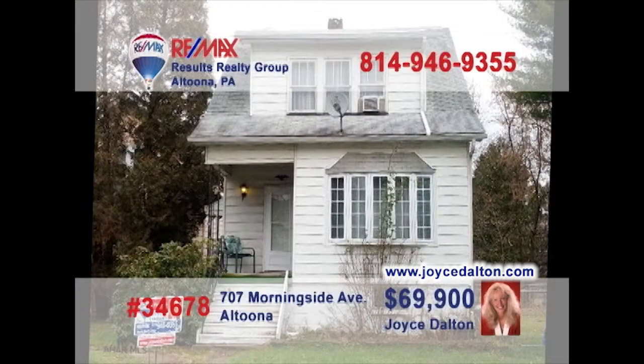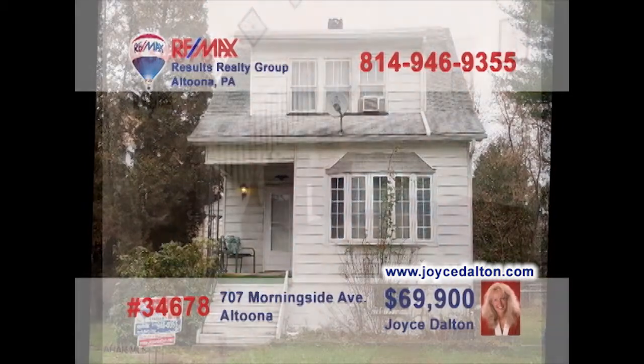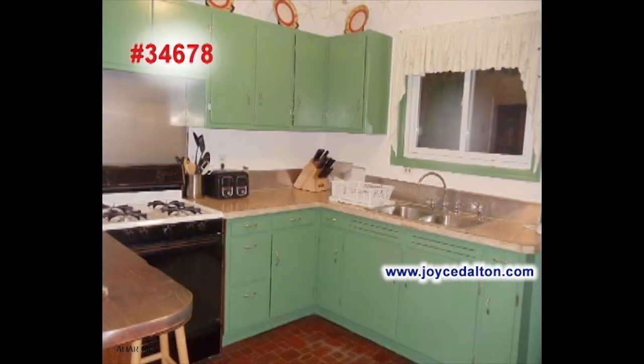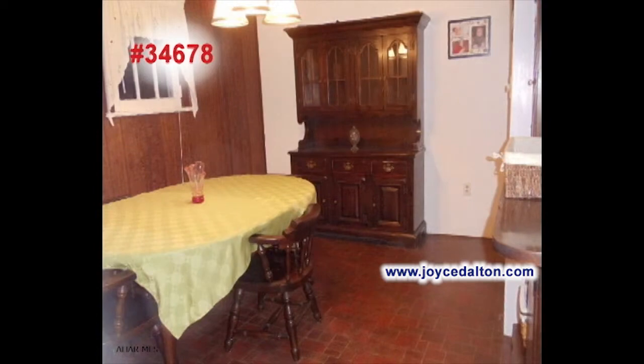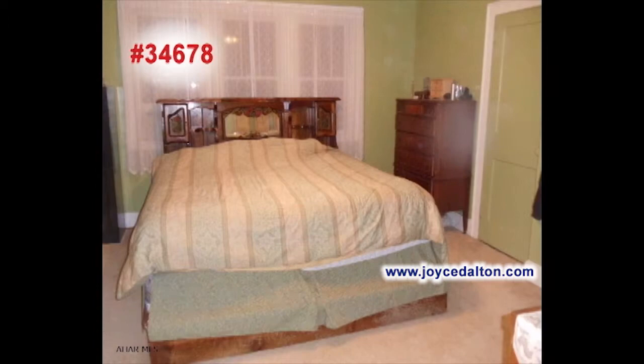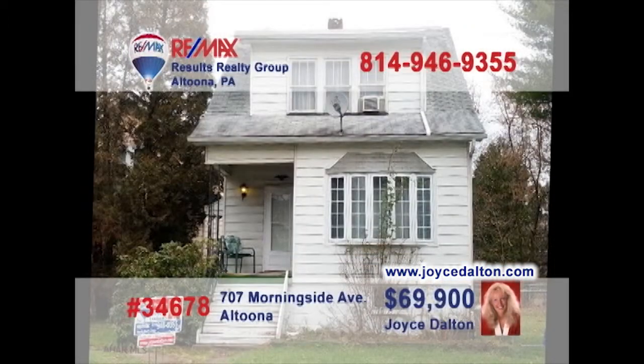RE-MAX Hall of Fame Realtor Joyce Dalton presents this Liswyn home with nice updates. The ceramic foyer with open staircase complements this fine living room. The updated kitchen maintains a classic look, while the nearby dining room is ready for your family meals. And you'll love turning in at night with these comfy bedrooms. Don't miss this quaint beauty that also features a new furnace and updated electric. JoyceDalton.com has all the details.